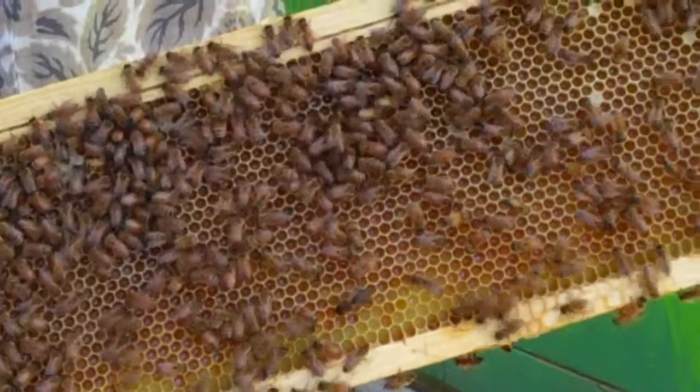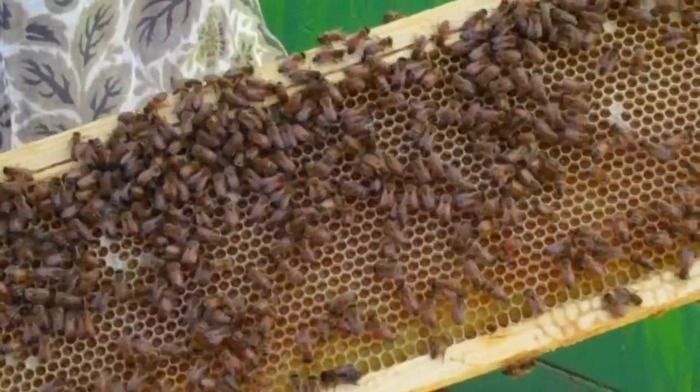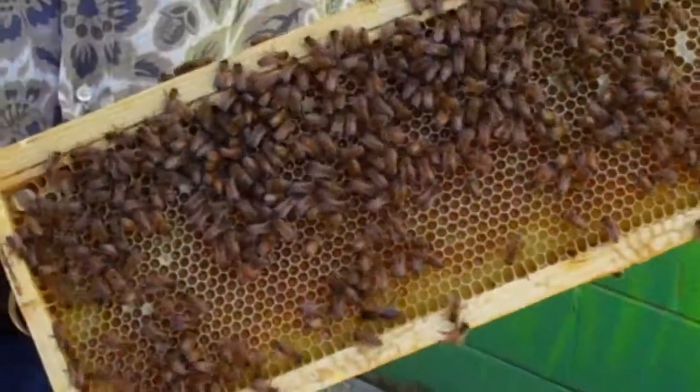You can see the honey that they've filled inside these cells. When it gets full, they'll cap it off and it'll be sealed. Honey's the only food that never goes bad, and it'll be there for that rainy day.